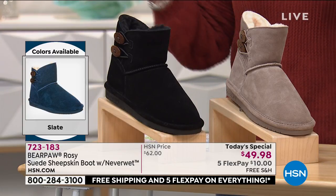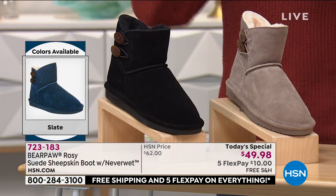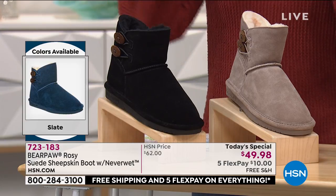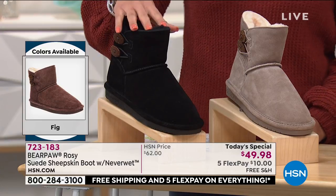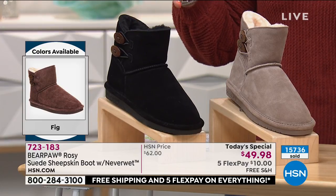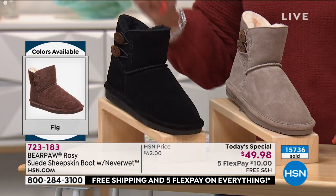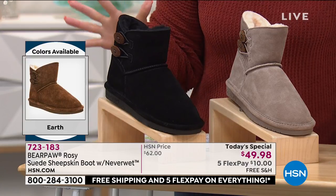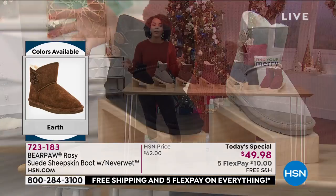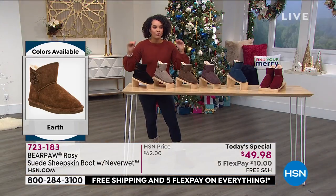I've bought boots for my daughter that cost more than what we have today, and I had to throw them out because the stains were just so bad. Whether it's mud, wine, ice, or just water from watering your garden — it is going to bead off and you don't have to baby this boot.